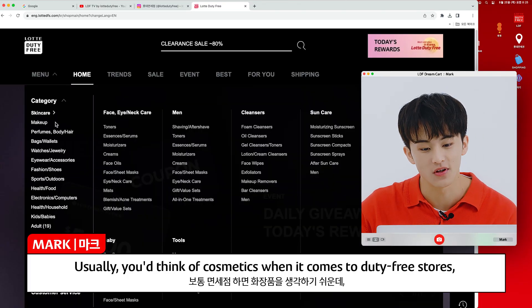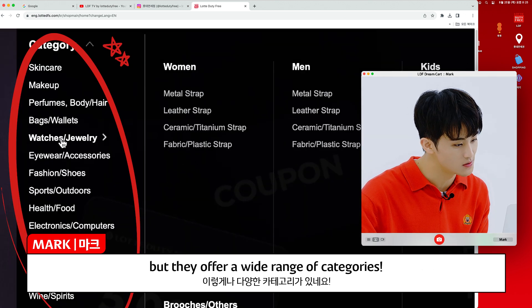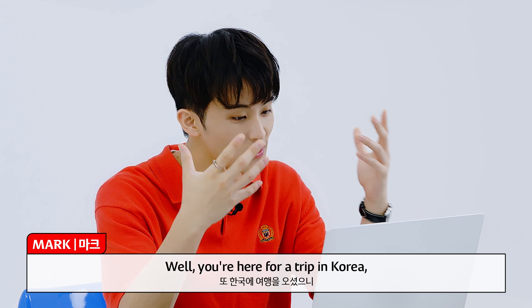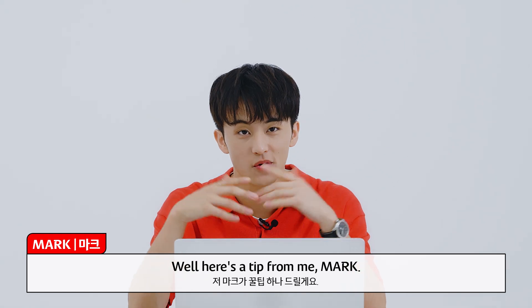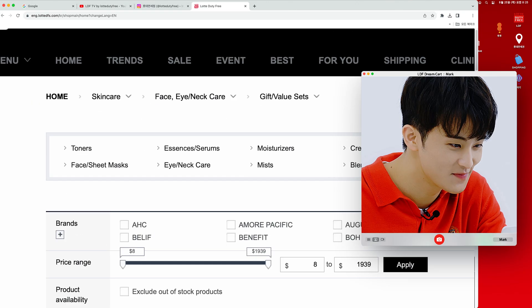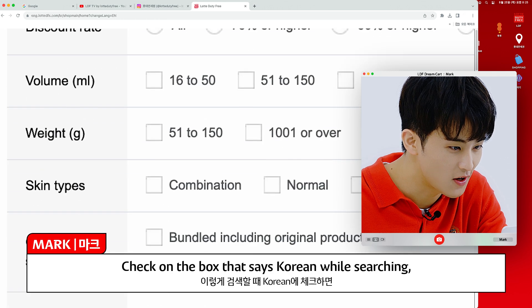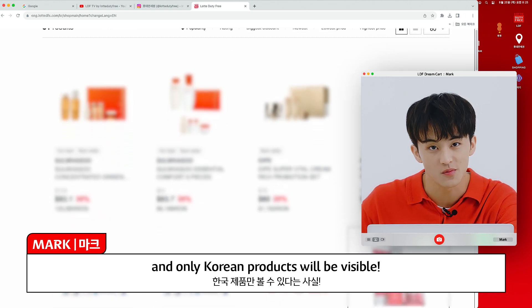Usually you think of cosmetics when it comes to duty-free stores, but they offer a wide range of categories. You're here for a trip in Korea, so you should also buy some K-cosmetics as a gift, right? Here's a tip from me: right here, check the box that says 'Korean' while searching and only Korean products will be visible. Easy.